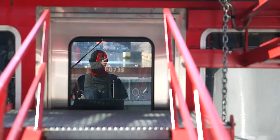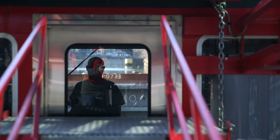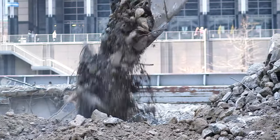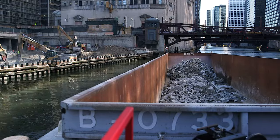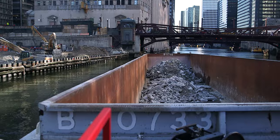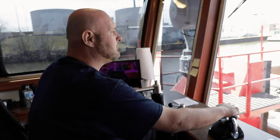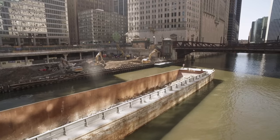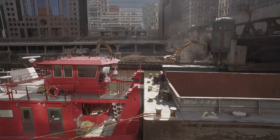The client wanted to use the river, and it appeared to be our easiest way to get in and out of there. We looked at using barges for both bringing equipment in and for bringing demolition debris out. Trying something new takes time. It's risky. It was the first time we've used the river to move demolition debris, and it turned out to be the best plan.